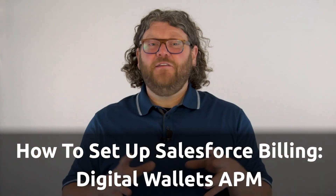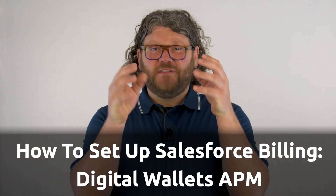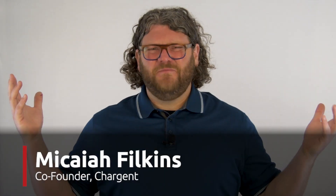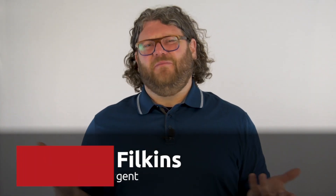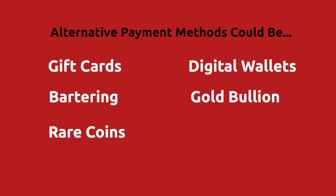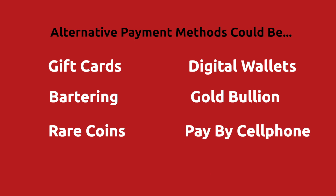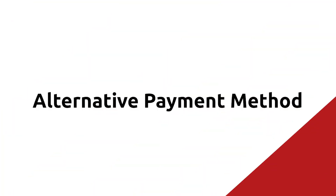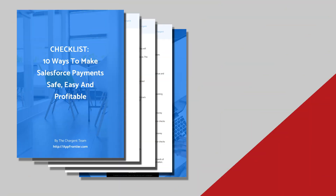In this video, you will learn how to use alternative payment methods with Salesforce billing. What are alternative payment methods? There are things like gift cards, digital wallets, bartering, gold bullion, rare coins, pay by cell phone bill, and cryptocurrencies. Effectively, if it isn't cash, card, or bank account, it's an alternative payment method, also known by the acronym APM.